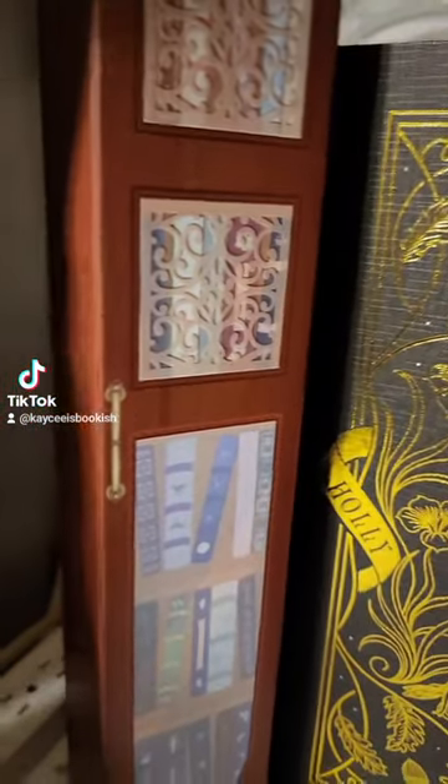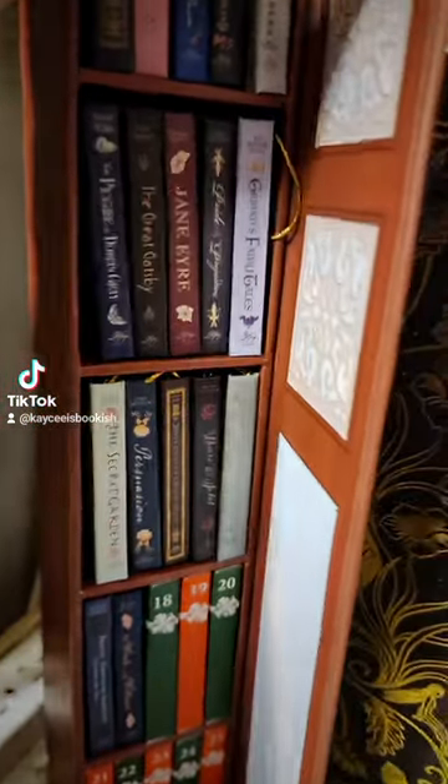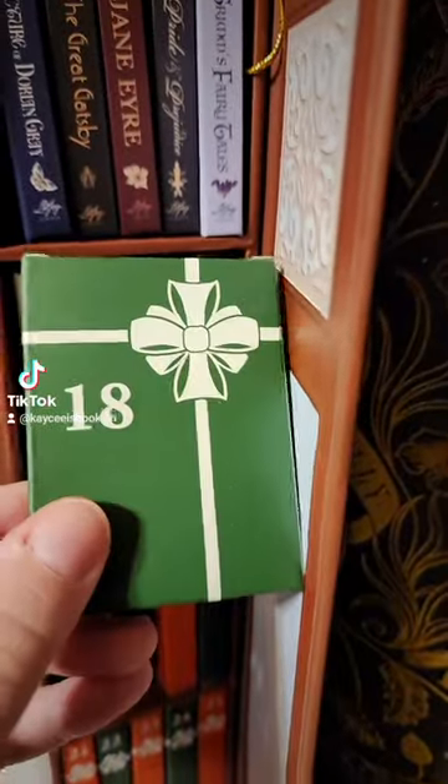Hello friends and welcome to the LitJoyCrate mini book advent calendar. We are on day number 18. Let's see what book we get today.